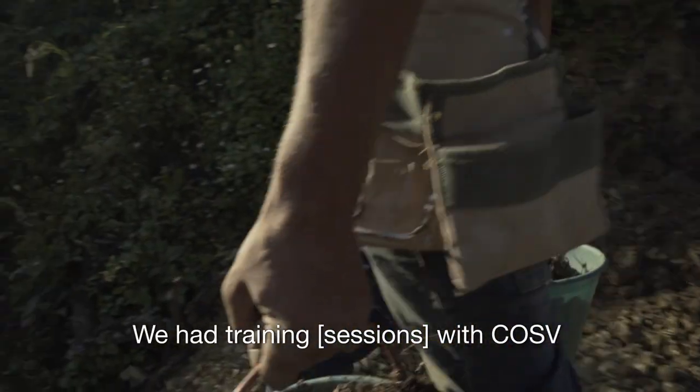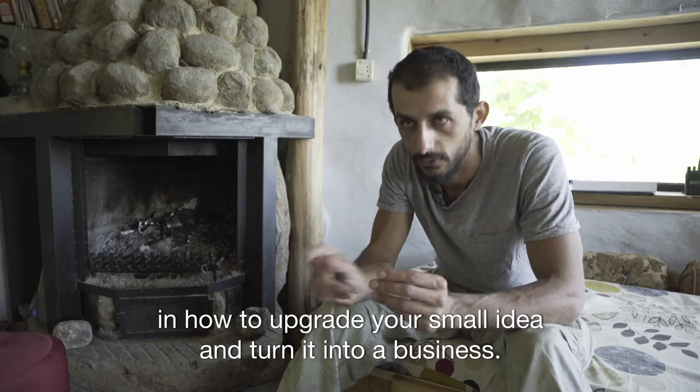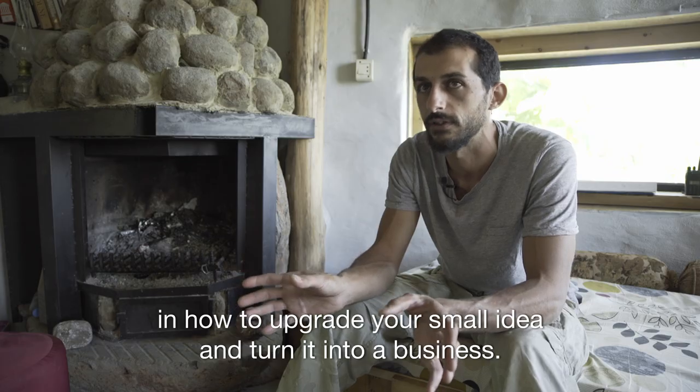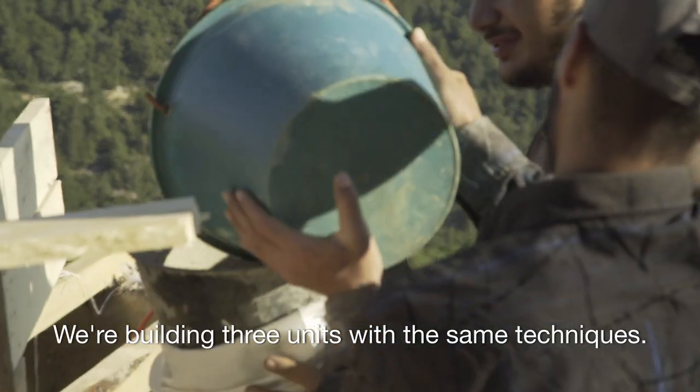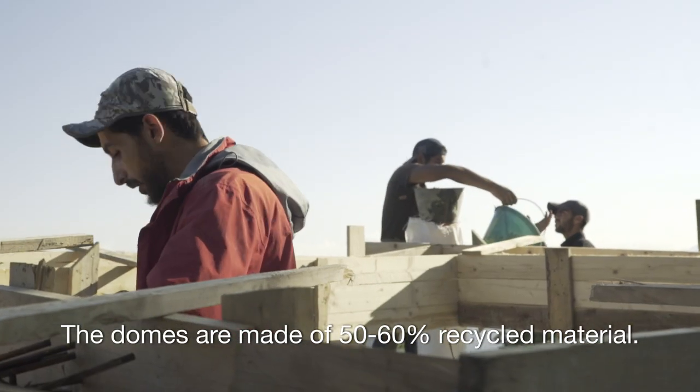We had the training with COSV in how to upgrade your idea, your small idea, and turn it into a business. We're building three units with the same techniques.